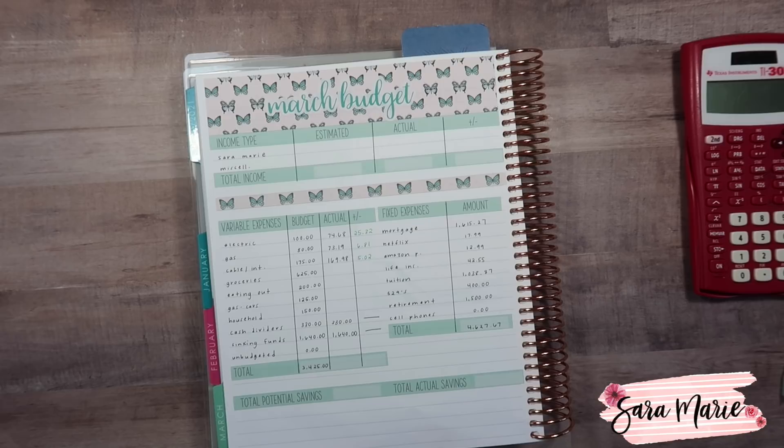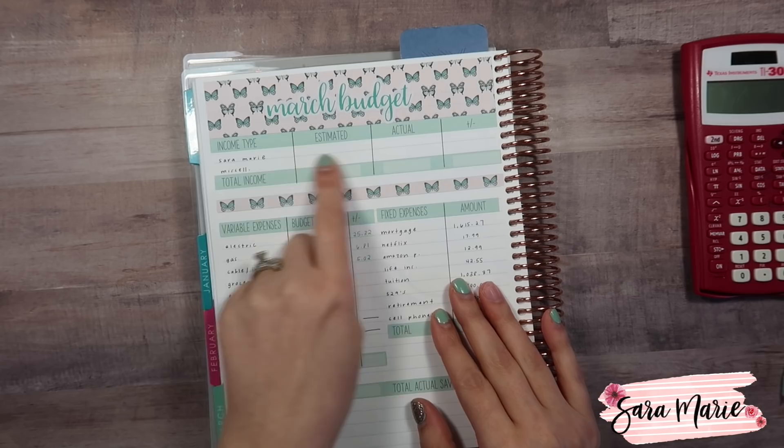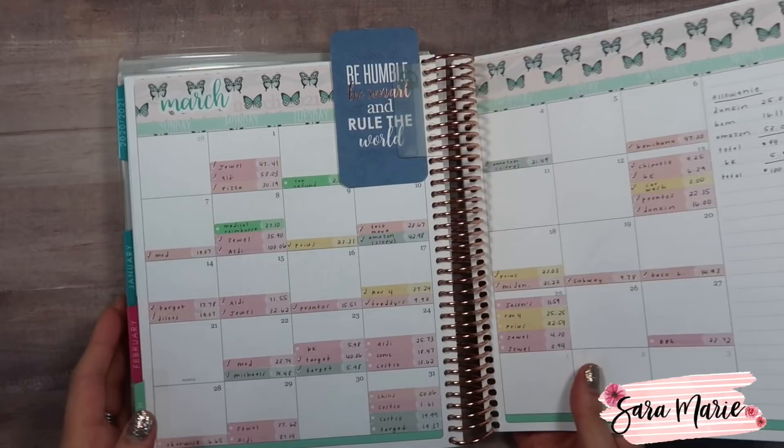I already finalized my March budget for my business. I don't really share a ton of business stuff because it's very boring and there's not anything specific that would be interesting to share. Although I have to say, in March I ended up replacing every printer that I have — I currently have six printers and had to replace every single one, which was really expensive. That was kind of a bummer, but besides that nothing too crazy for business expenses.